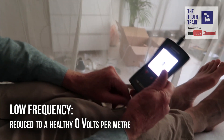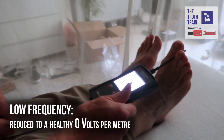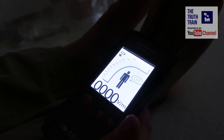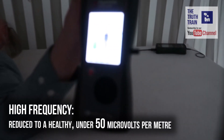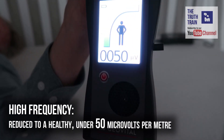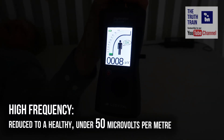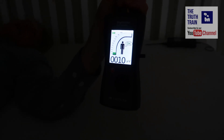So we do low frequency first, and I measure myself, and it's zero. It actually just stays mainly below 50 — 10, 9 — we're nearly down to zero there.